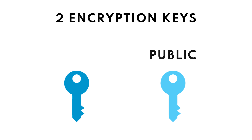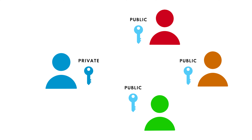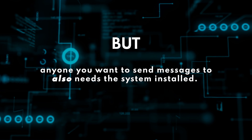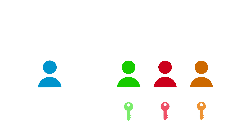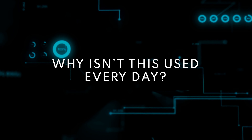Here's a simple explanation of PGP. You have two encryption keys: a public key and a private key. You keep the private key to yourself, but share the public key with anyone you want to receive encrypted messages from. But anyone you want to send messages to also needs the system installed, so they can generate their own public key to share with you.